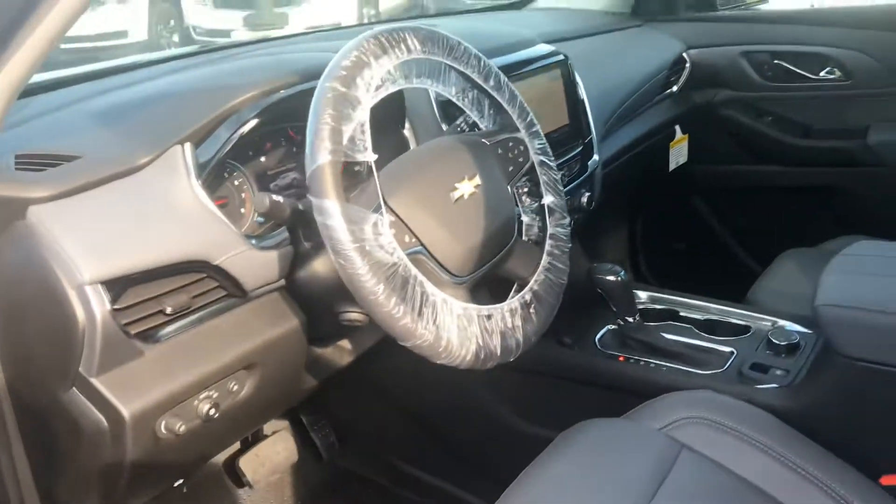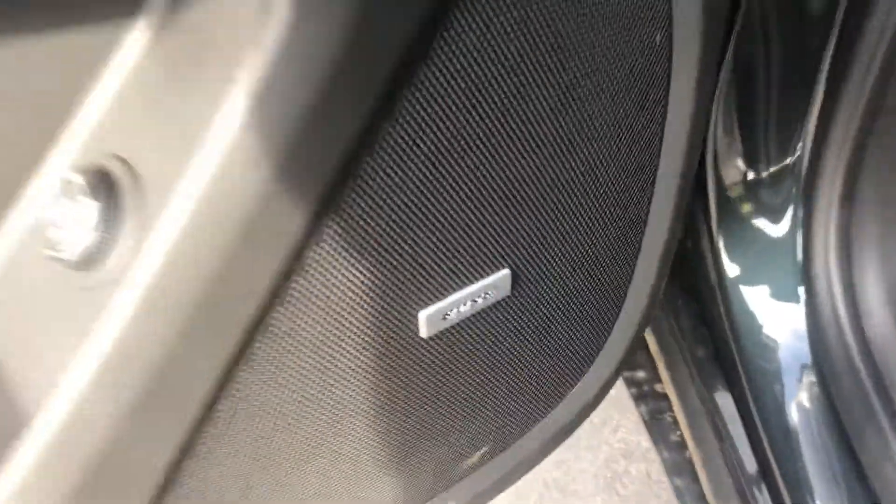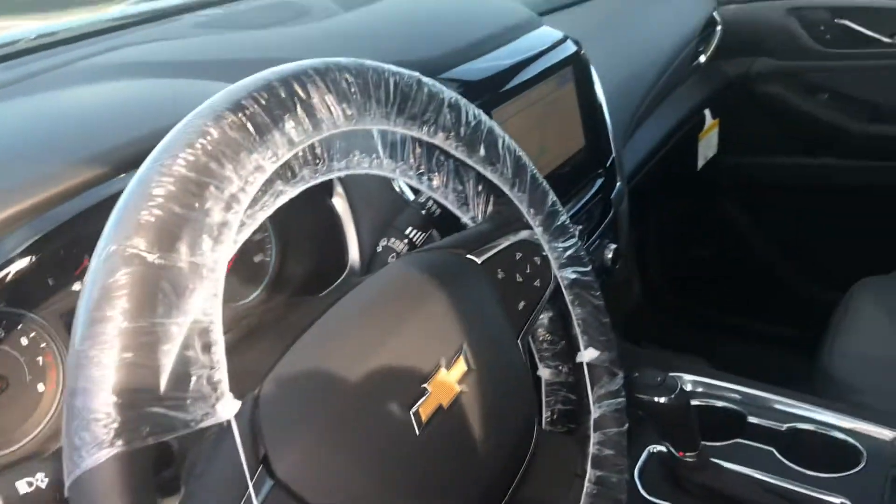Push button start and keyless entry. Power windows, doors, locks, and mirrors. Bose premium audio sound system. Tons of luxury.